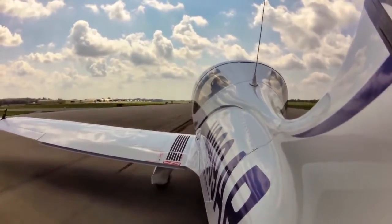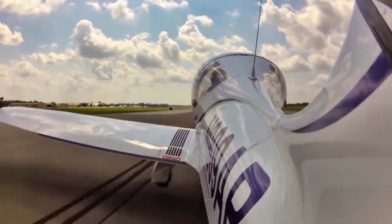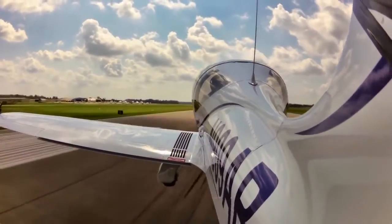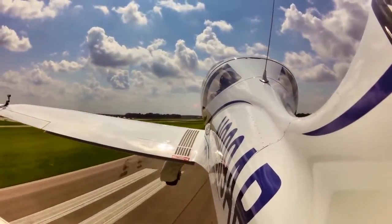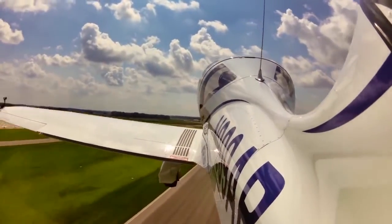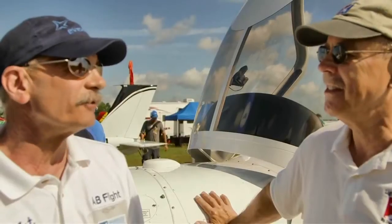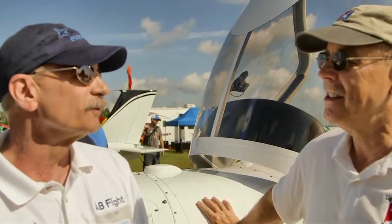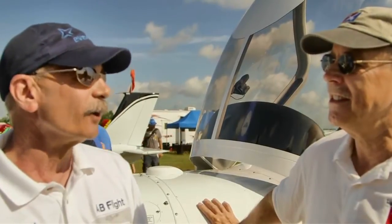The ADS-B service is essentially free once you have the equipment, and the equipment is not particularly expensive. We once thought ADS-B was going to cost $20,000 per airplane, but it's dramatically less than that — around $1,000 or so — thanks to the LightSport certification process, which avoids the heavy and expensive traditional certification route.